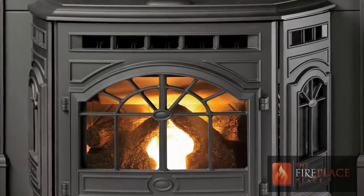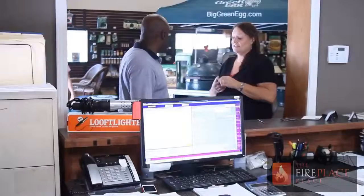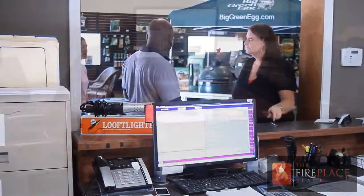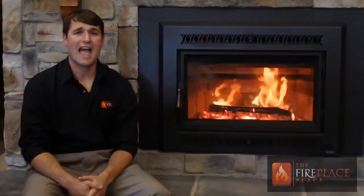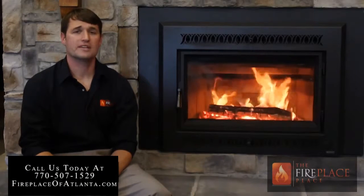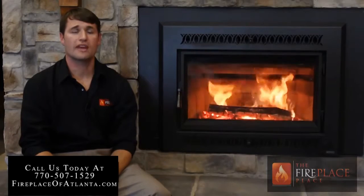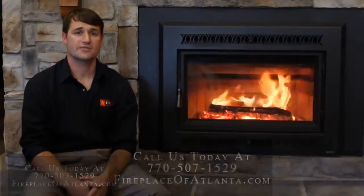If you cannot determine the type of fireplace that you have, take a picture and email it to us or bring it by our showroom. One of our friendly consultants will gladly assist you with a free design consultation to help you determine the right fit for your family. If you have been thinking about adding a fireplace to your home or upgrading the existing fireplace, please visit us on the web at efireplaceplace.com or give us a call for all your Atlanta fireplace, hearth and outdoor cooking needs. Remember, at The Fireplace Place, your comfort is our business.